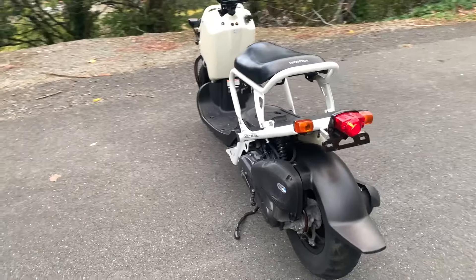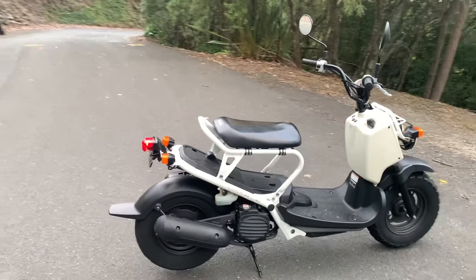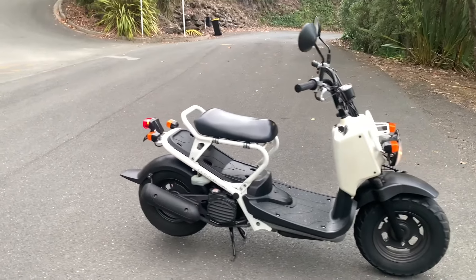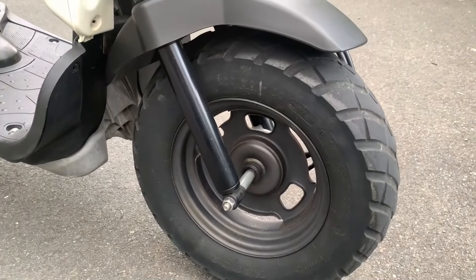It has an automatic transmission. The Zuma features Honda's V-Matic automatic transmission, making it a twist-and-go scooter — perfect for beginners or riders who prefer a simpler riding experience.